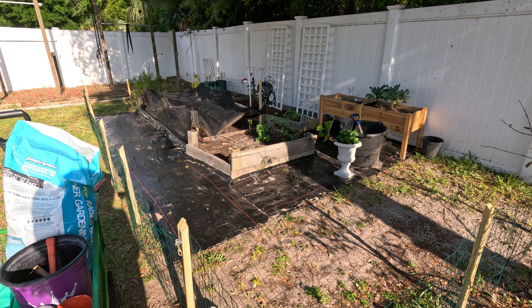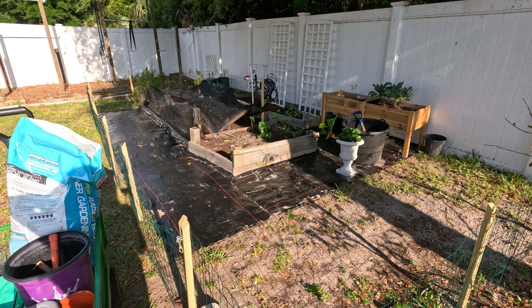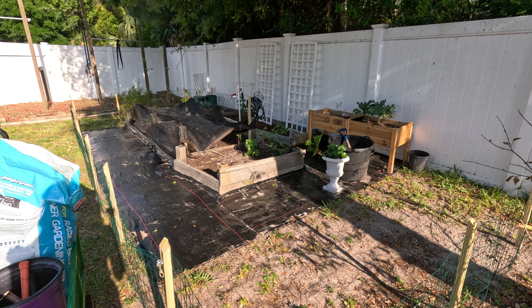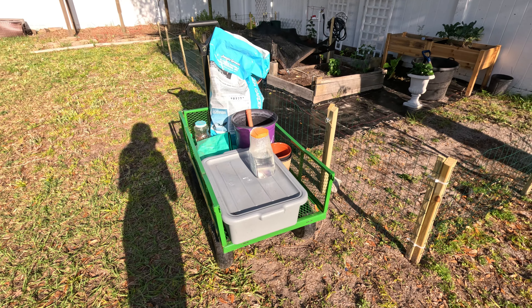Outdoor gardening is new for me — it's not something I'm very familiar with at all. This is really a trial run for us, just seeing how things play out this season and what kind of yields we can get out of this area.